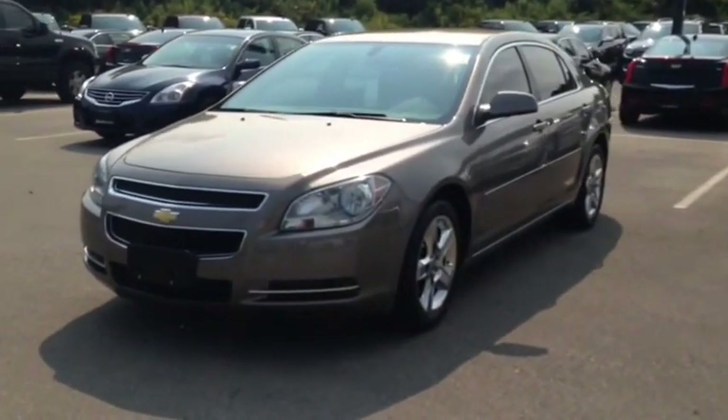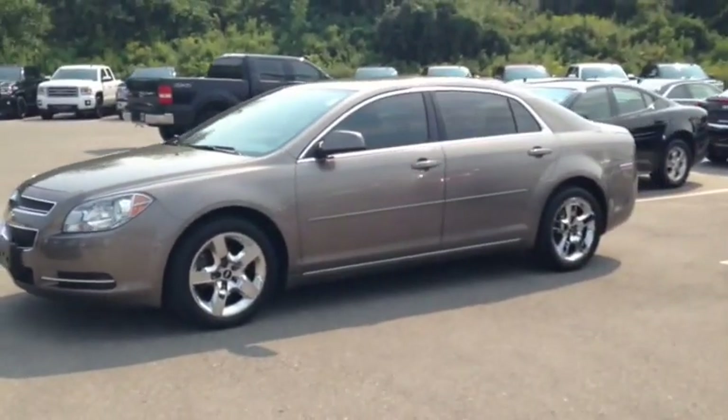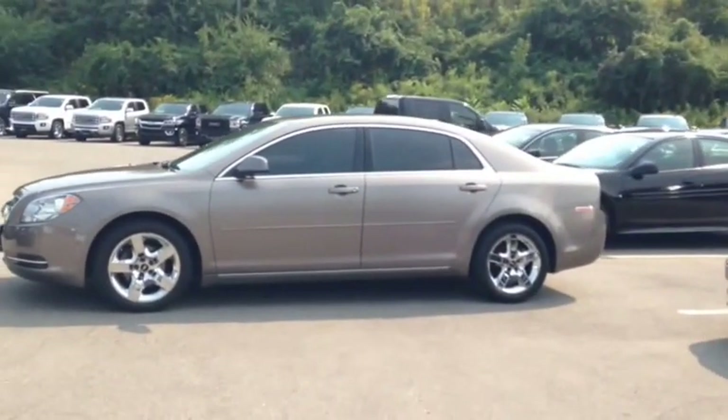Here at Finch Chevrolet, we strive to give you the best in previously owned vehicles. This Malibu comes e-tested, safety certified, and with a complimentary CarProof report.